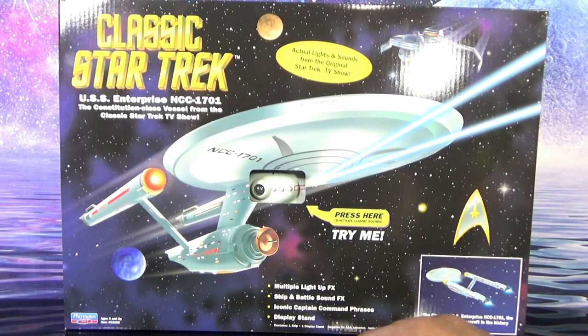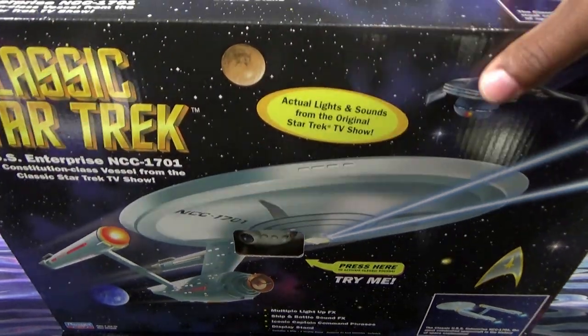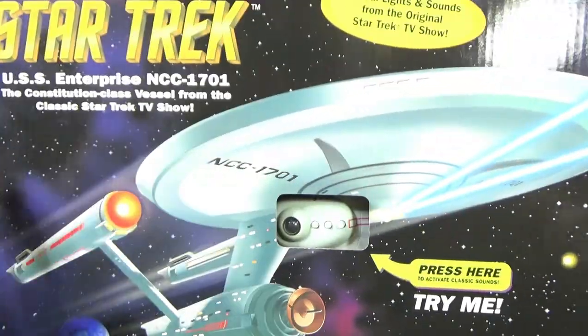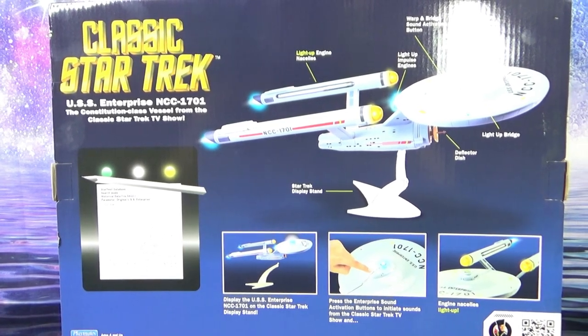Down here it says again the classic USS Enterprise — most celebrated spacecraft in the history of space exploration, at least fantasy space exploration. The top of the box recaps everything we just went over. The bottom of the box — not much there. Now for the back of the box, we get more specific into where the lights and sounds come from.